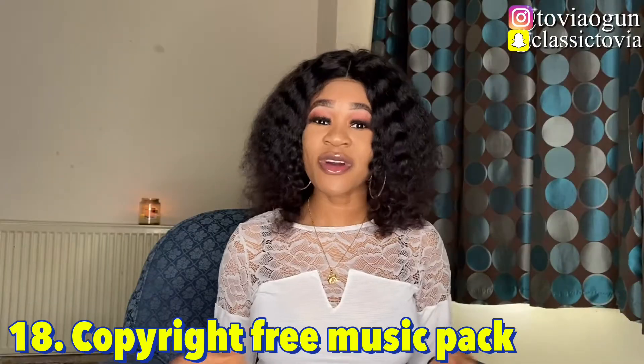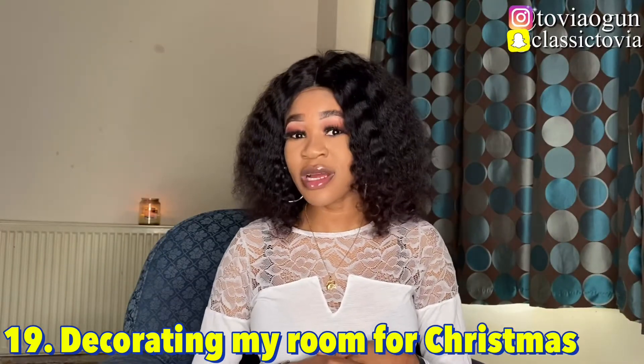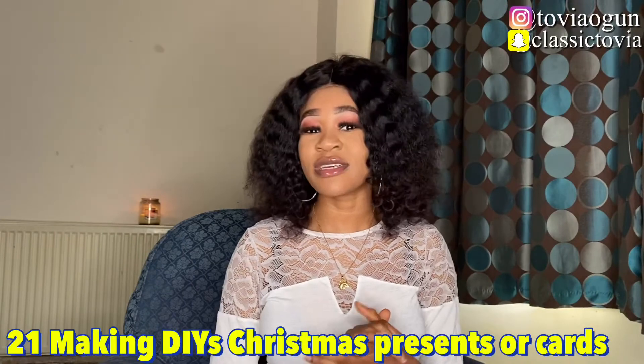Number eighteen is a copyright-free music pack, where you share non-copyright Christmas music, because a lot of people are searching for that. Number nineteen is decorating my room for Christmas, and then number twenty is a Christmas room tour — once you're done decorating your room for number nineteen, do a room tour or apartment tour to show it off. Number twenty-one is making DIY Christmas presents or cards.